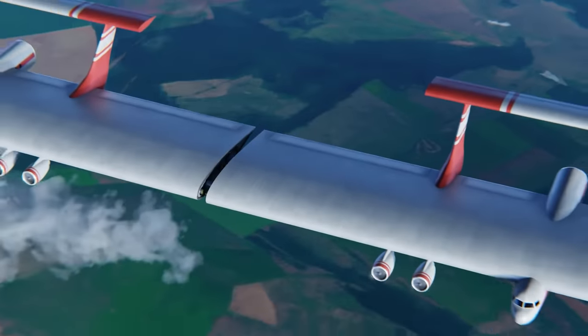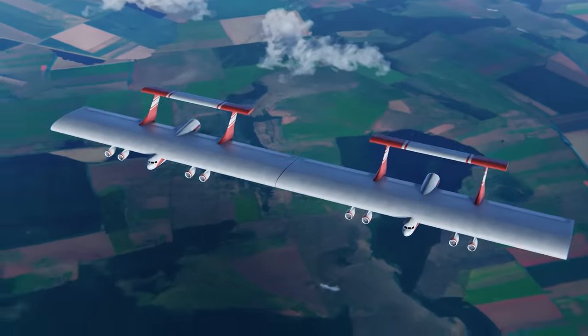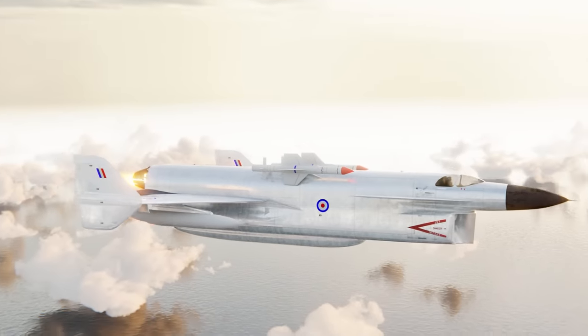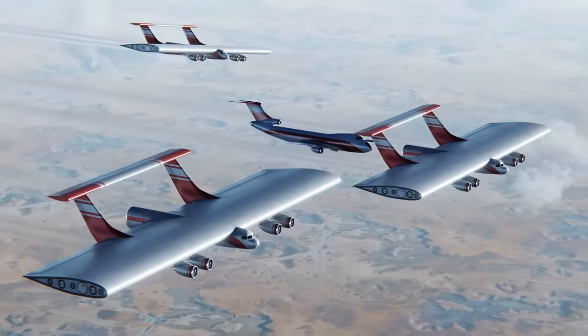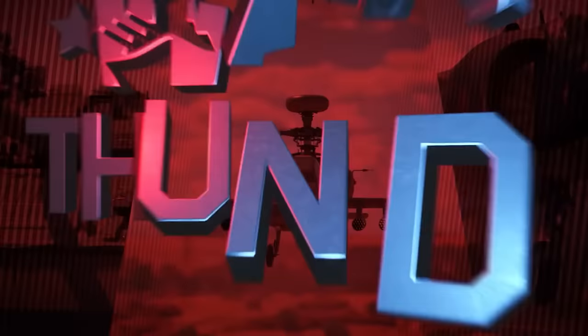Now, I bet you're watching this and wondering — surely this would be utter chaos in the sky. But what if I told you that you didn't need this to experience airborne mayhem, thanks to today's video sponsor, War Thunder.